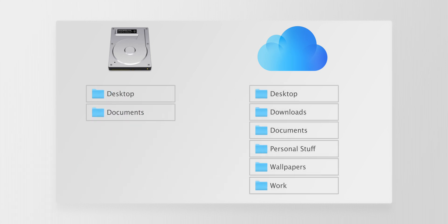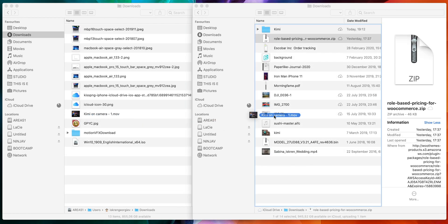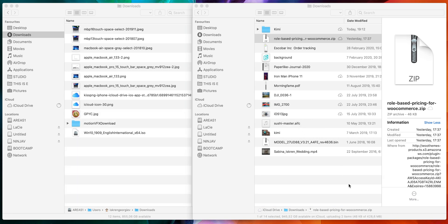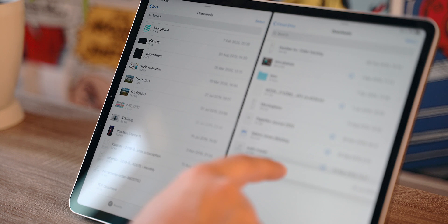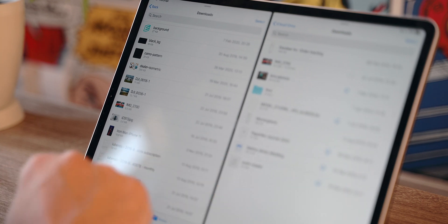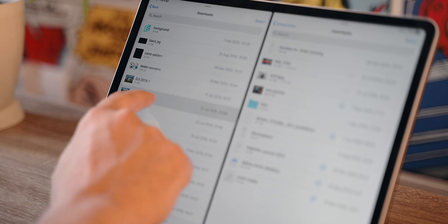At the moment, my local downloads folder contains data that is not vital or of high importance and I'd like to keep it that way — if I was to delete it tomorrow, I would have no regrets. If occasionally I gather files I want to retain, I drag them over to my iCloud downloads folder that I created myself. The same methodology applies to my iPad — if I want to keep something, I drag it from my iPad to its equivalent folder on the iCloud Drive.